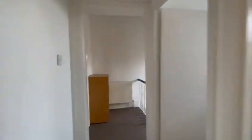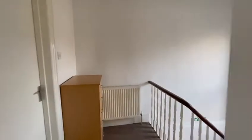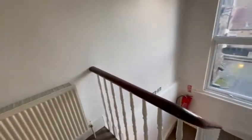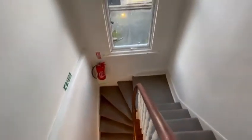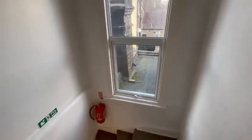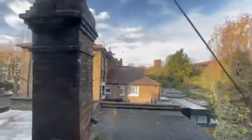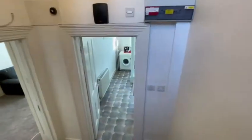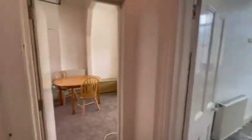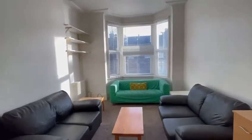The property is available to rent for sharers. If you're interested, do give us a call on 0203 865 5738. This is a three-bedroom two-bathroom fully furnished property in Kilburn — thank you very much for watching.